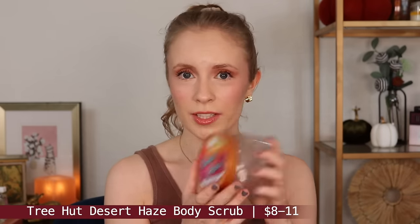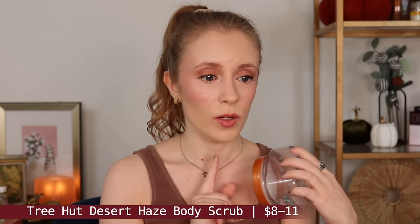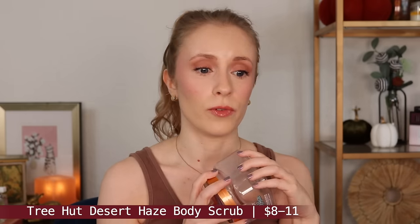I am such a fan of the Tree Hut body scrubs. This is the Desert Haze scent. I definitely plan to repurchase, probably in a different scent just because I like to try all the scents. They describe this scent as a warm smoky floral with keynotes of raspberry, sheer jasmine, and musk. I'm not sure I really picked up on the raspberry — there is a little bit of fruitiness — but this scent totally gives me Bath & Body Works body spray circa 2010 vibes, and I honestly love it. It's just a really nice, fun scent. I don't think it lingers on the skin as much as the Tahitian vanilla bean scent.